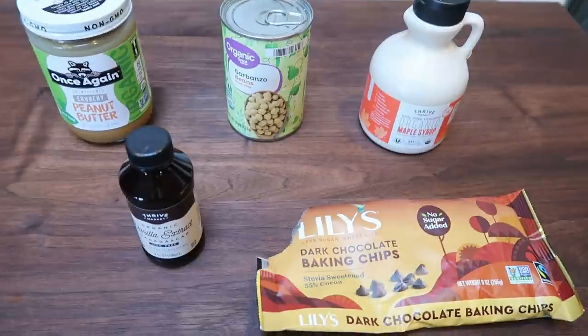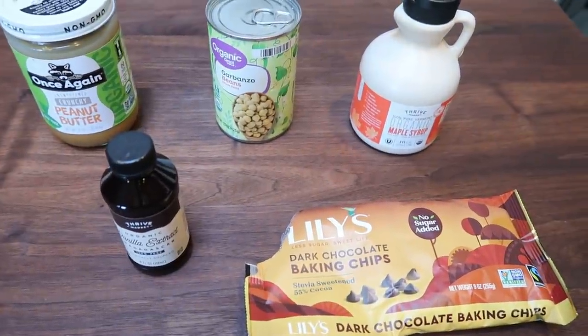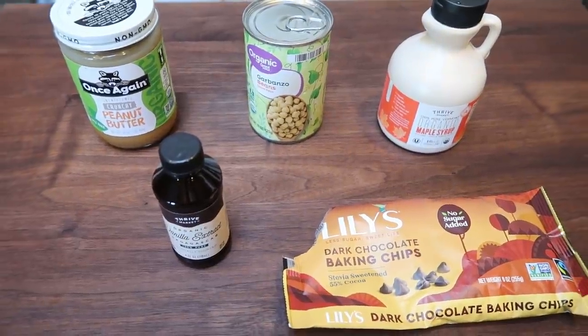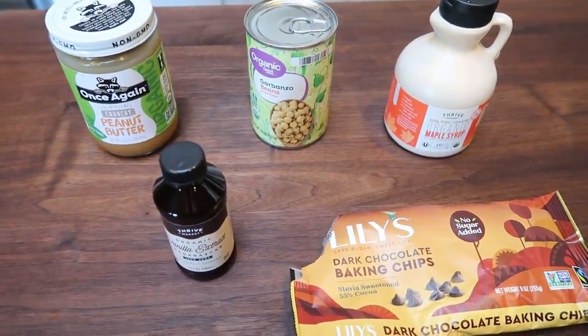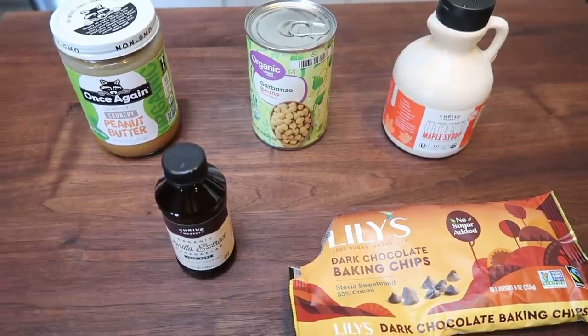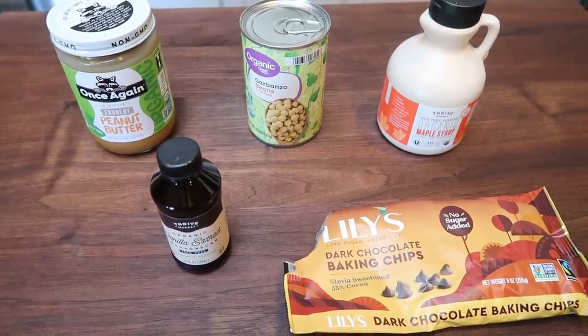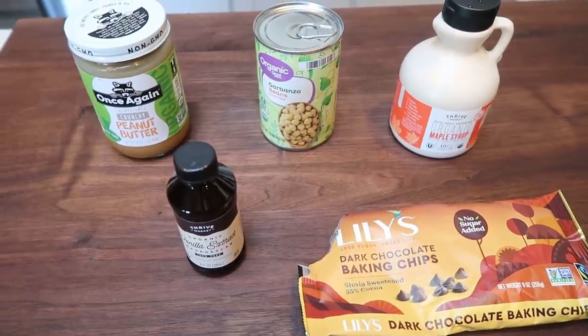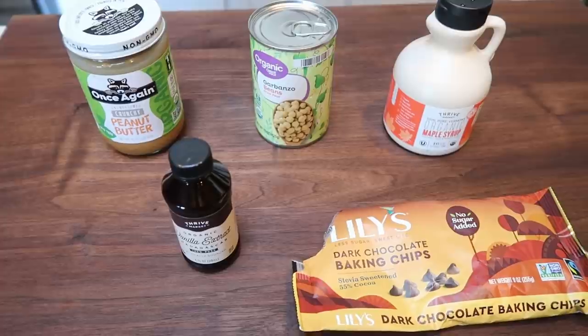For a sweet treat, I am making healthy eggless edible cookie dough. Who doesn't love cookie dough? We are using five ingredients — it's a very simple recipe. You can simply change up the chips that you're using, and I'm going to give you some suggestions at the end for different chip options using the same base recipe.